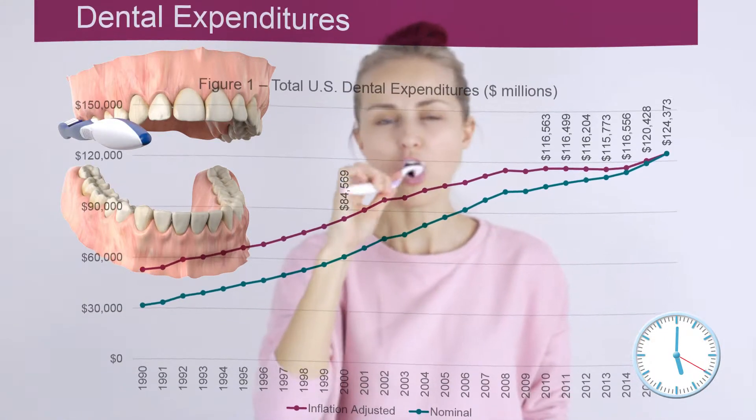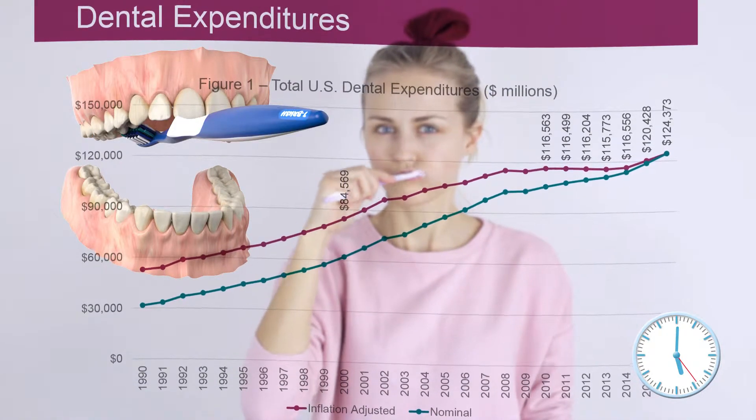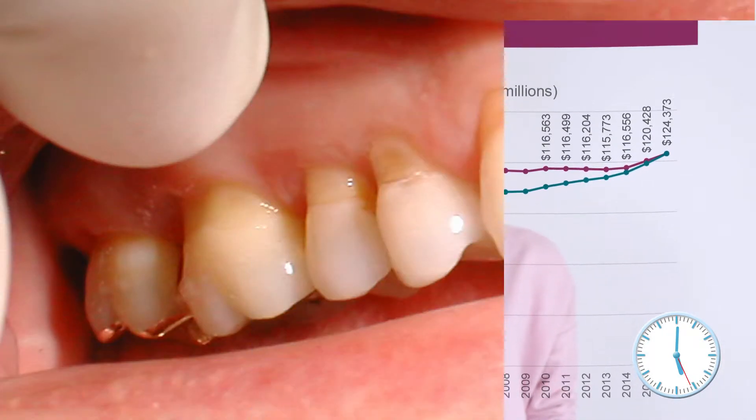Proper brushing is vital in reducing costly dental care. Not sufficiently cleaned areas of the teeth and gums are the leading causes of teeth decay and periodontal gum disease.